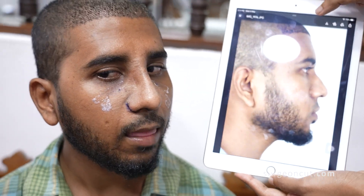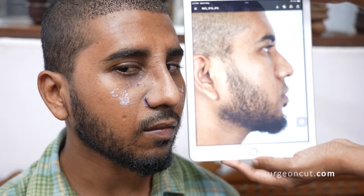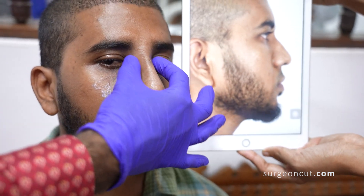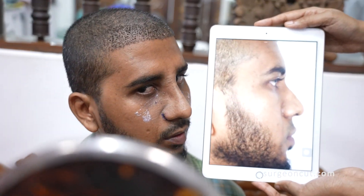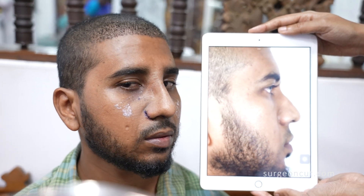Look at the other view - now he has a really nice long straight dorsum, a good tip, the length is increased, we've narrowed it down, and there is a nice dorsal aesthetic line. The width of the nose has come down - you can see here how it was before; it was undulating and not really prominent.